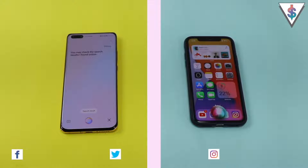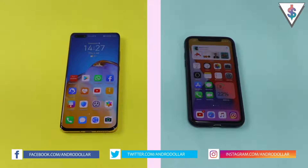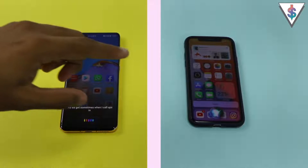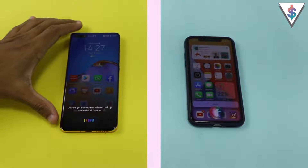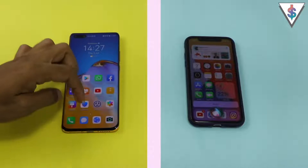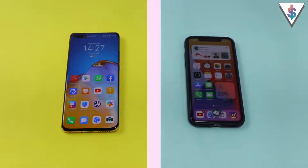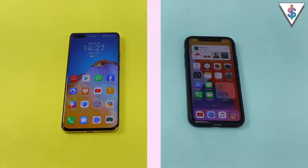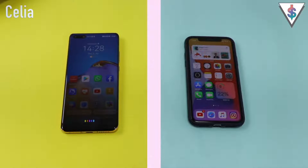And just like that, both of the assistants come through. As you guys can see, sometimes when I call up Celia, even Siri comes through — that's because the names are so similar. So I just wanted to let you guys know about that as well. Now let's go ahead and ask both of these assistants the same question and see how both of them respond: What's the weather?